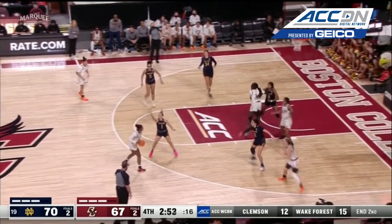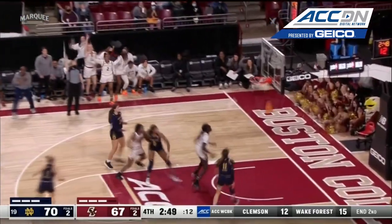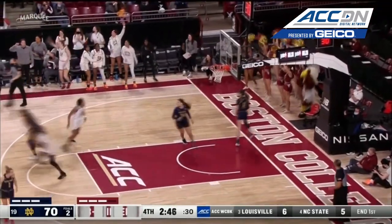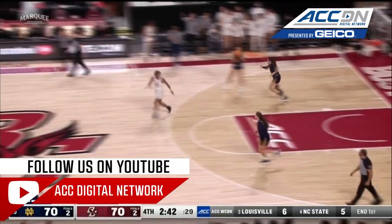Virginia Tech and Notre Dame — this is a good battle between these two teams. Another big-time three by Dickens. She is on fire, she is putting up numbers.